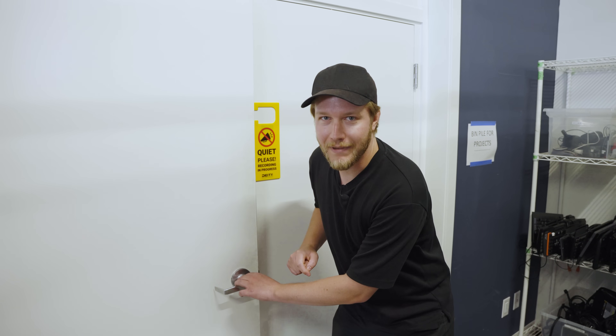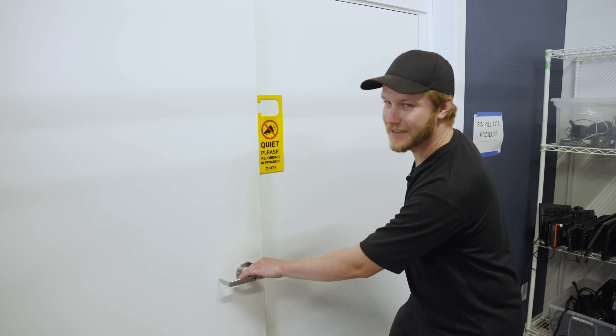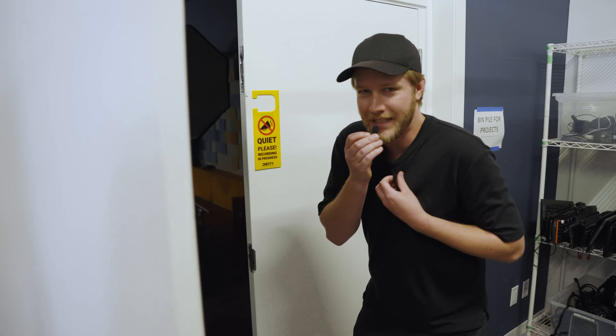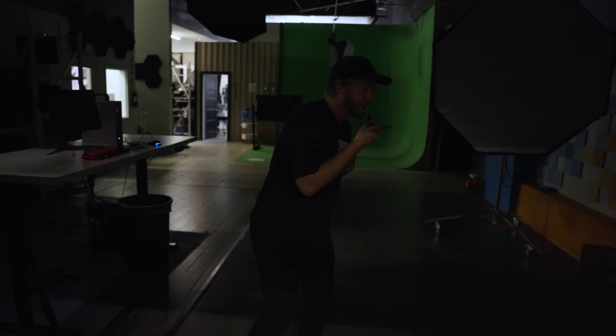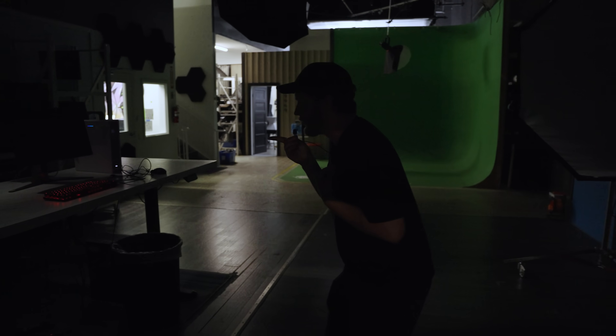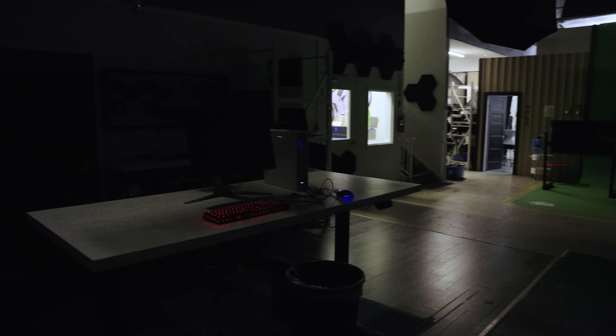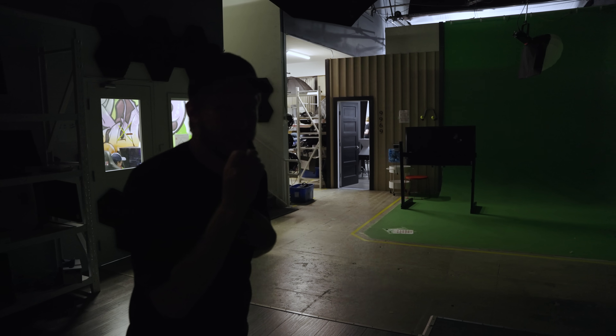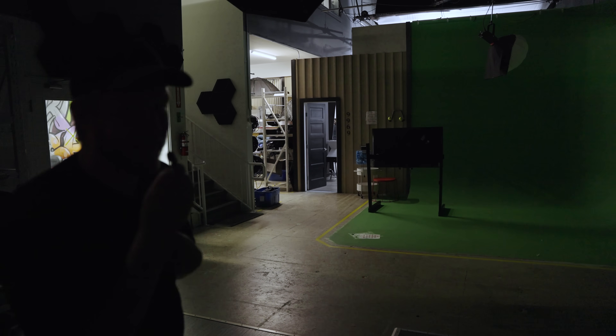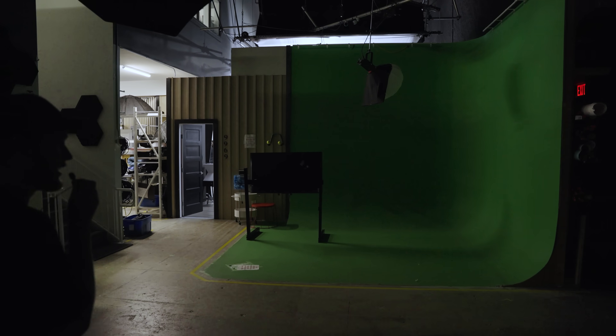Now we're going into the main set area but as this sign says they're about to start shooting so we have to be kind of quiet. Moving in here we have the tech link set on the left, build corner on the right. Beyond that we have the editors and we also have this absolutely massive green screen. We actually have a better one upstairs but this one's still really useful because it has the whole green floor as well.